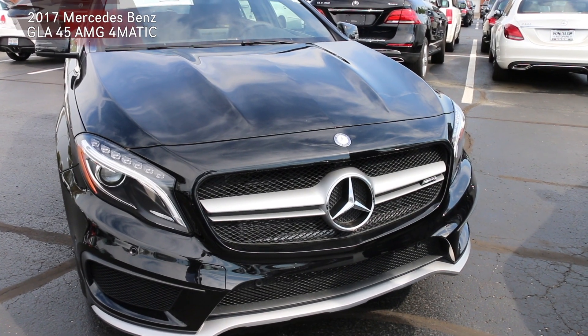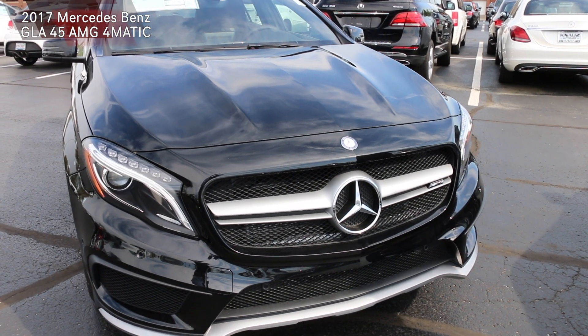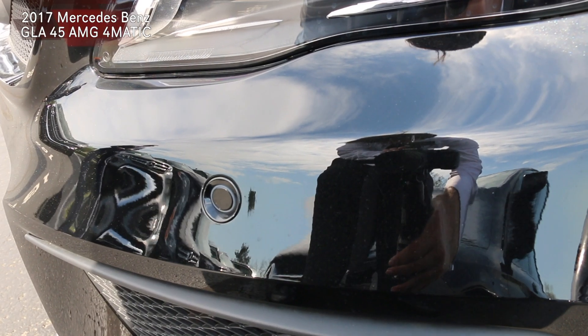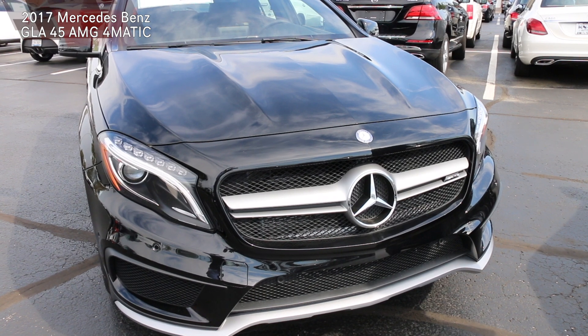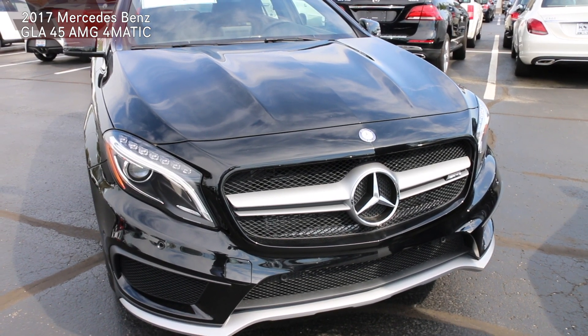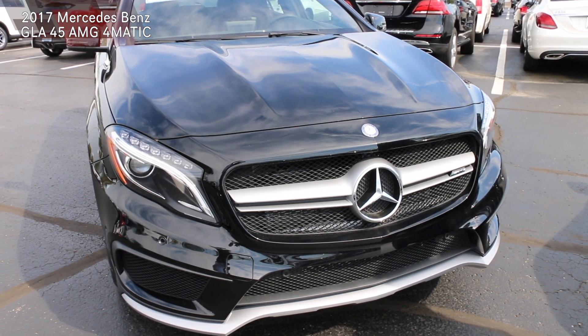Going over some of the exterior features on the GLA, we will see the parking sensors that will be located throughout the front and back bumper of the vehicle. This way, if we're entering a parking lot into a parking spot, it will give us an audible and visual inside of the vehicle showing how close we are to another vehicle.